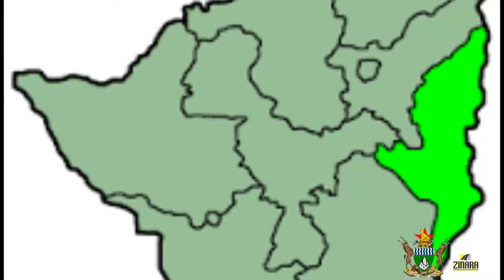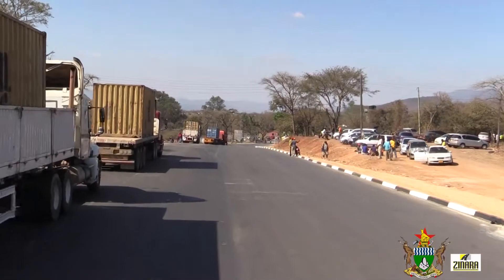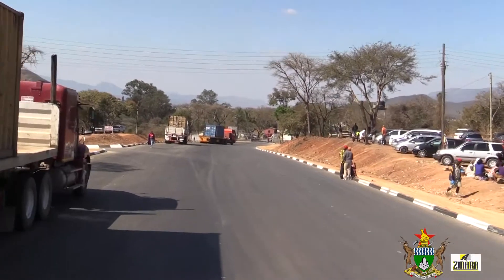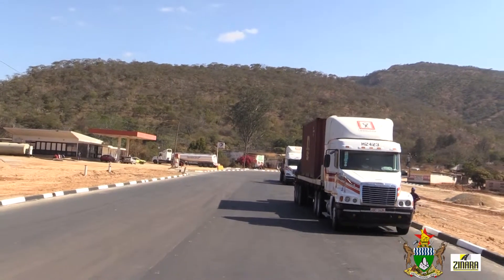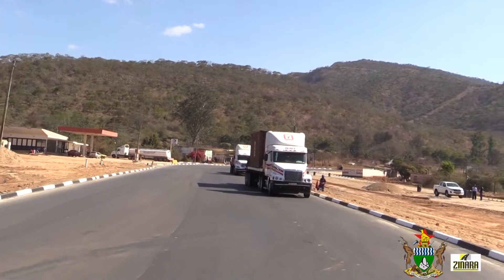Manicaland Province is situated on the eastern side of Zimbabwe, bordering with Mozambique. The Forbes Border Post is a busy transit point that offers a trading passage between Zimbabwe and Mozambique. Most haulage trucks use this route to connect not only with Zimbabwe but with other surrounding countries.